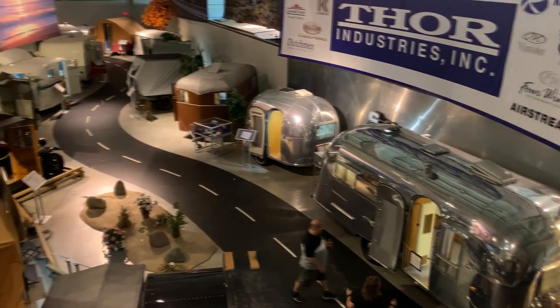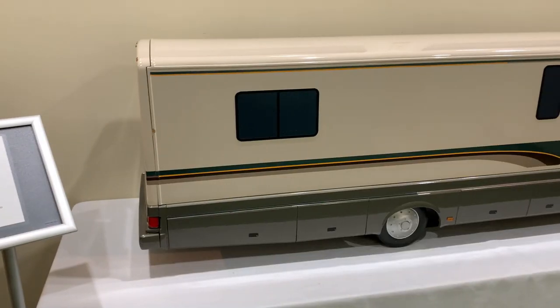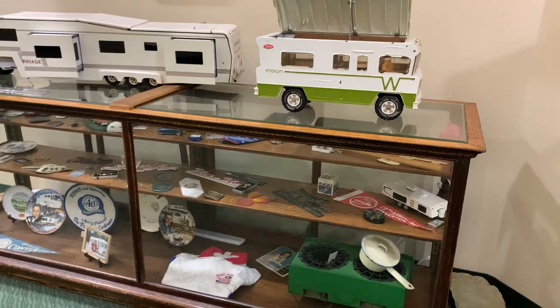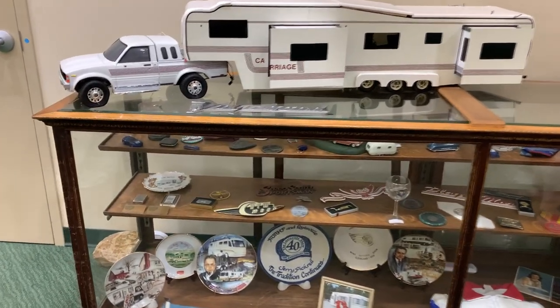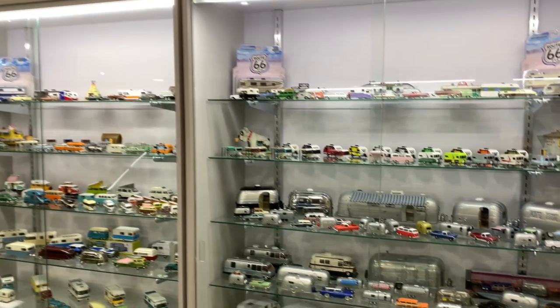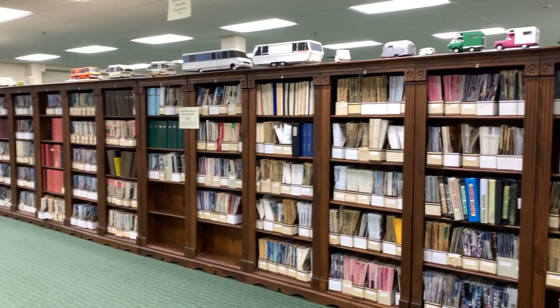To navigate the museum, you follow the winding road. We expected to see many full-size RVs, but we were surprised to find several display cases with tiny models. And they even have a research library upstairs.